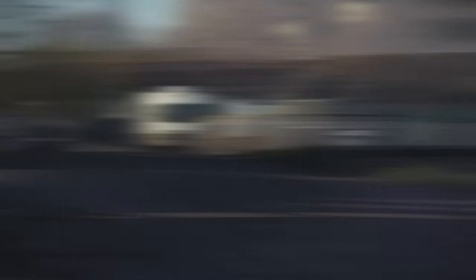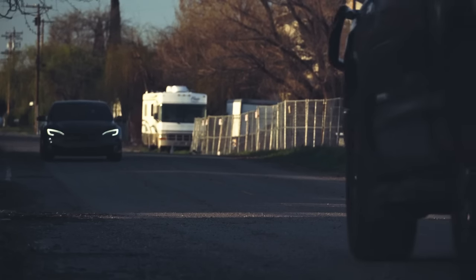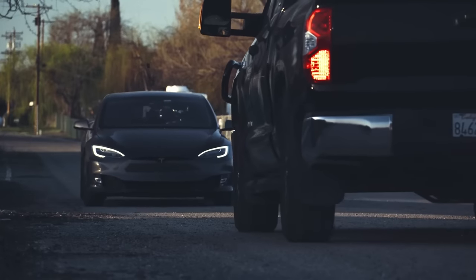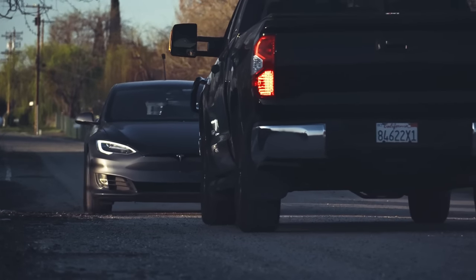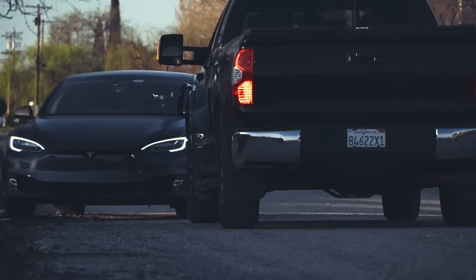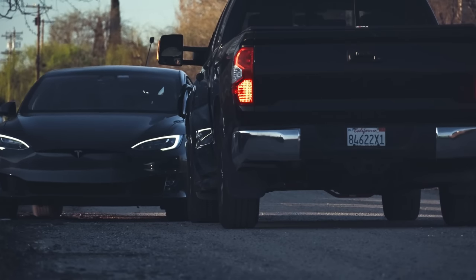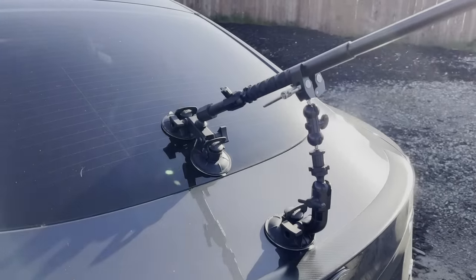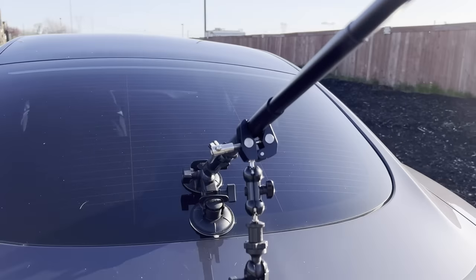There's something important to highlight: even though you saw the beta not doing so well in what would be simple situations for humans, these are not everyday driving scenarios. I do these tests specifically to stress test the system and see improvements over time. In this case, every test we performed today performed better than version 10, even if just marginally.